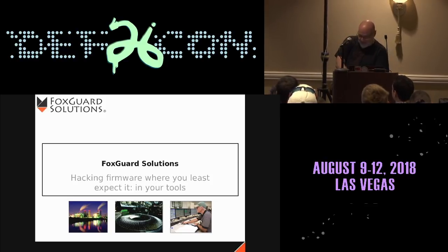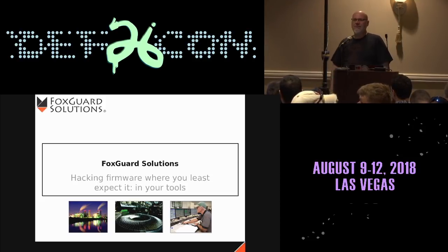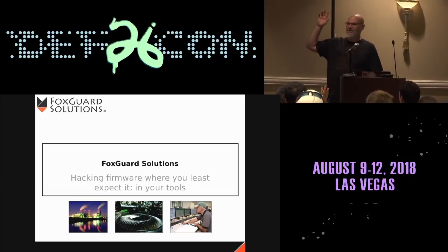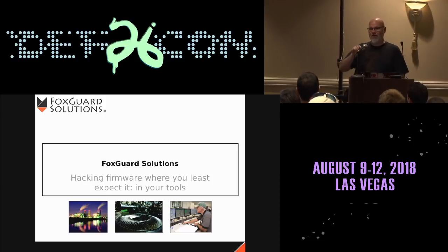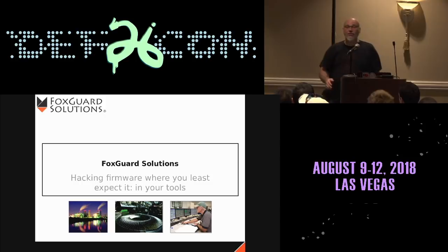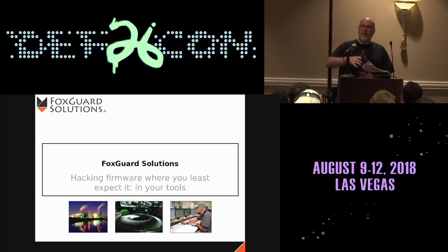We're going to talk about things in light of — anybody here work in industrial control systems? We've got a handful. Anybody heard the term industrial control systems before? A few more. Well, now you're an expert. Industrial control systems is the part of security that really matters. It's where bits meet atoms, things move. This is electricity and manufacturing, your water, your power. This is where your iPhones come from.